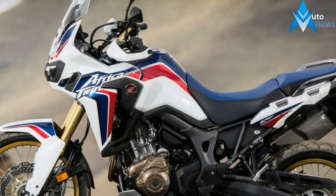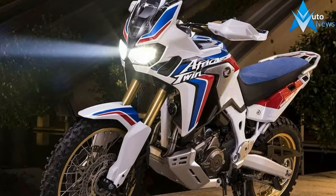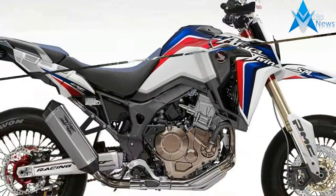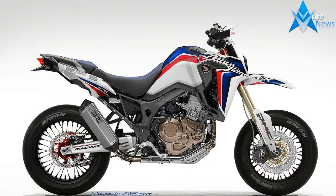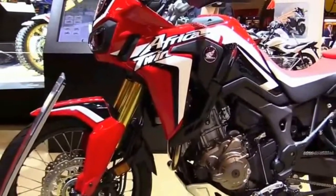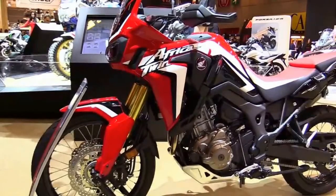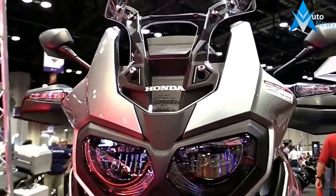More than just a cosmetic makeover, the Adventure Sport is said to offer enhanced on-off-road versatility, not to mention improved feature comforts. While the engine has been refined for smoother, crisper throttle response from the mid-range up with a lighter balance shaft, longer intake runners, and a new exhaust system,